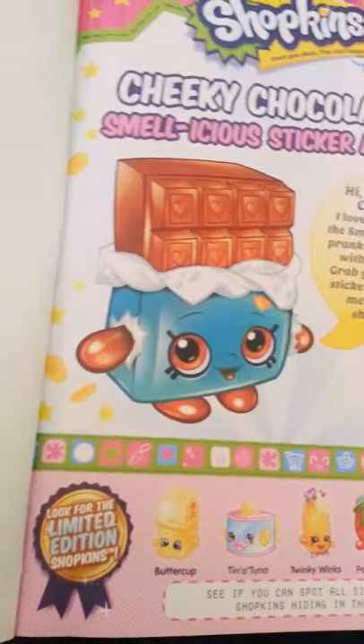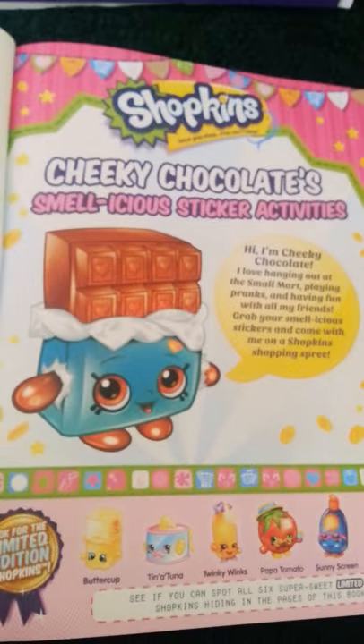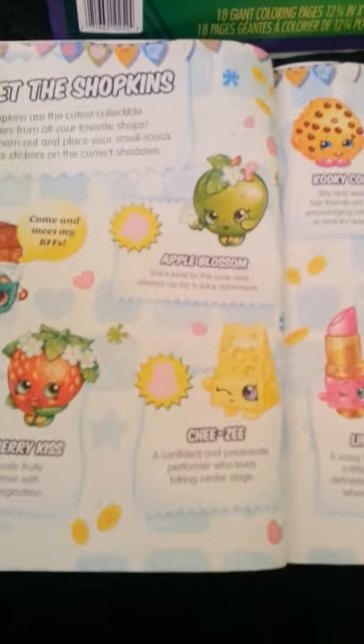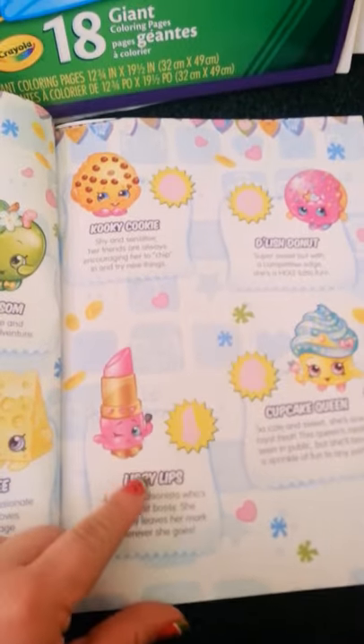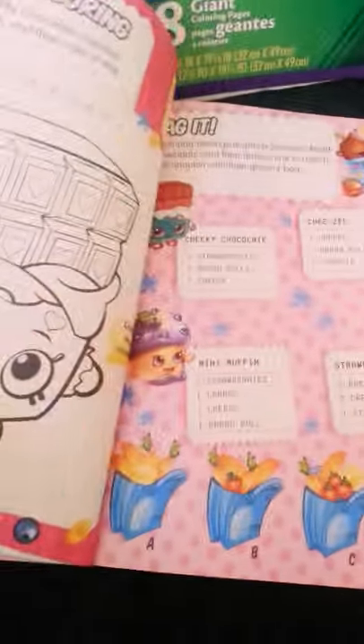Hi, I'm Cheeky with Cheeky Chocolate, hanging out at the Small Mart playing fun pranks and having fun with all my friends. Grab your Smellicious stickers and come with me on a Shopkins shopping spree. So here it names all these Shopkins and tells you a little bit about each and every one of them. Then here you can color Cheeky Chocolate.